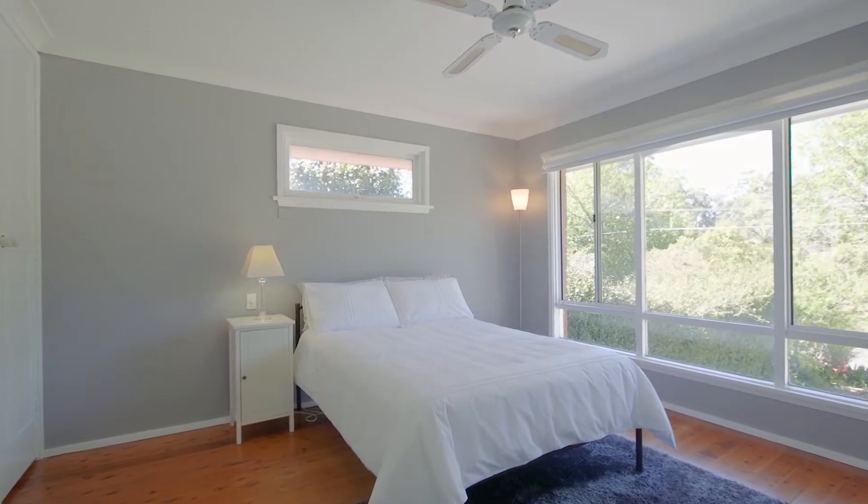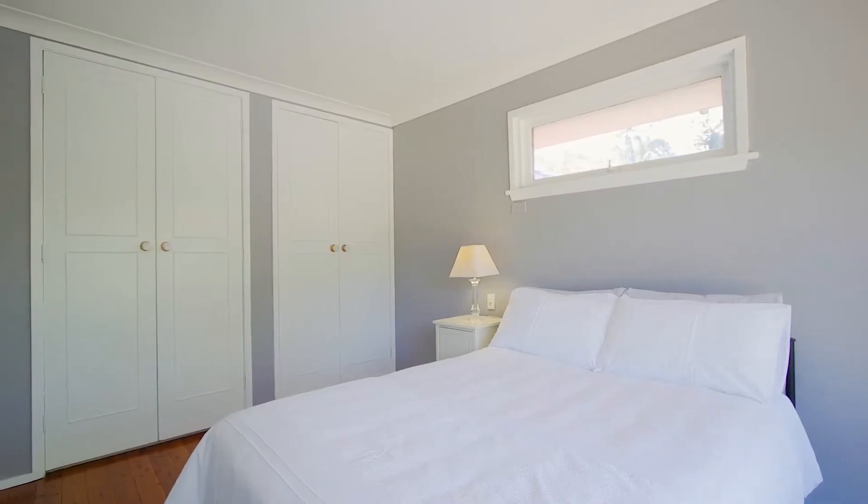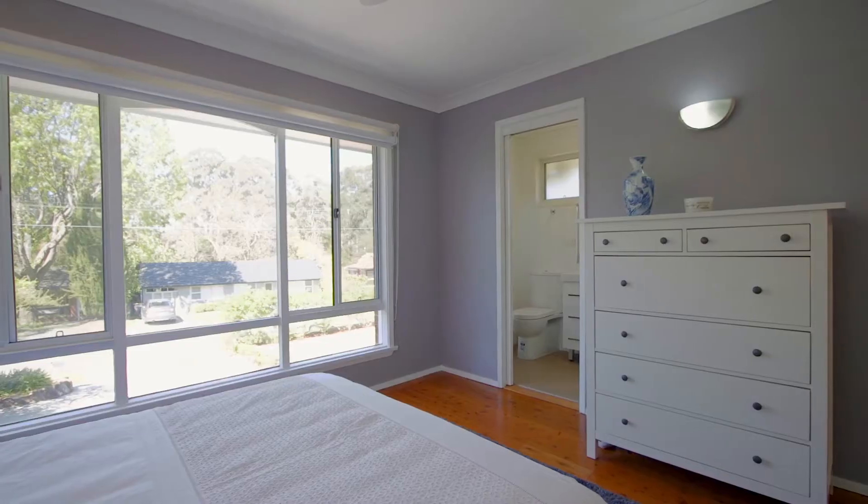The main bedroom includes a fully appointed ensuite as well as built-in wardrobes, ceiling fans and enjoys a lovely outlook.